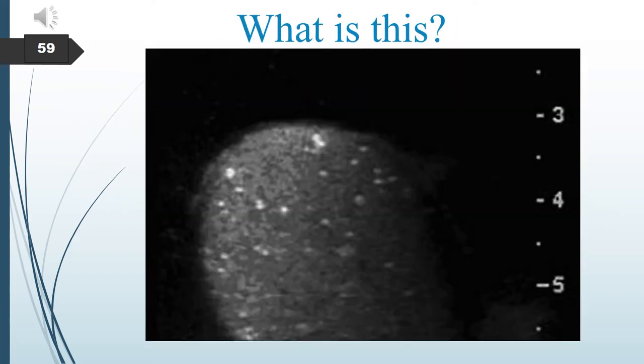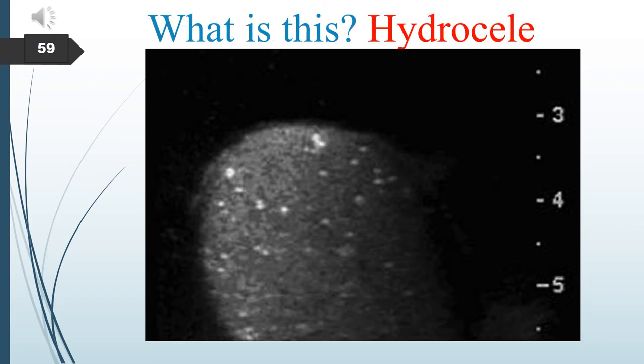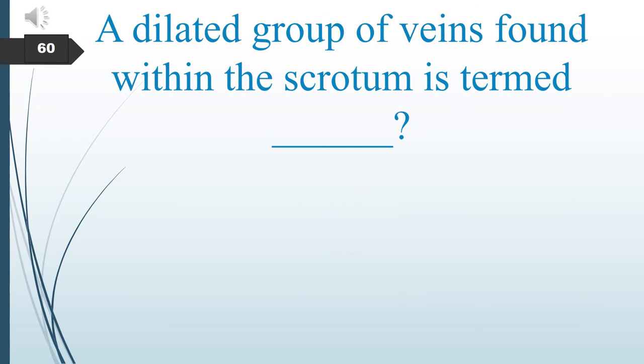This image shows how a hydrocele looks sonographically. A dilated group of veins found within the scrotum is called a varicocele.